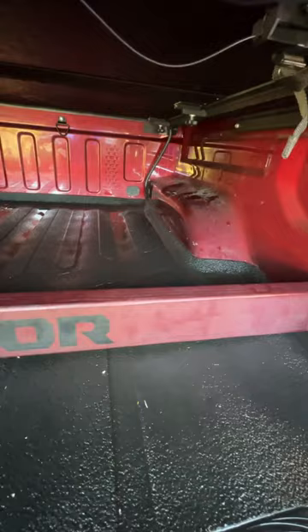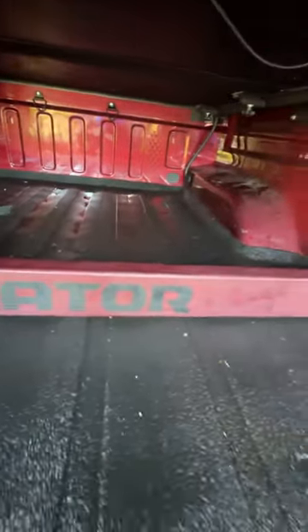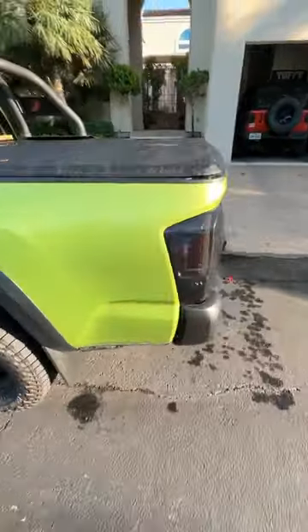And you can see it did not fare too well. Look at that — it's like a sieve. Now let's go over and check the very much less expensive Toyota Tacoma.